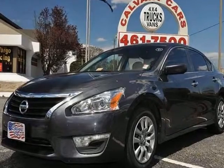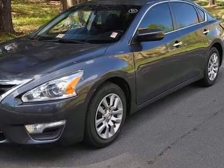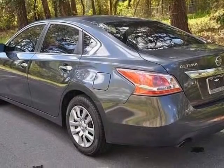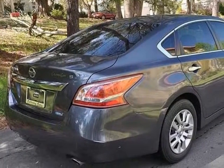We think you will love this certified pre-owned 2013 Nissan Altima 4-door sedan I4 2.5 S, which has 41,371 miles. Please call us for a walk-around description of the vehicle or to schedule a test drive.